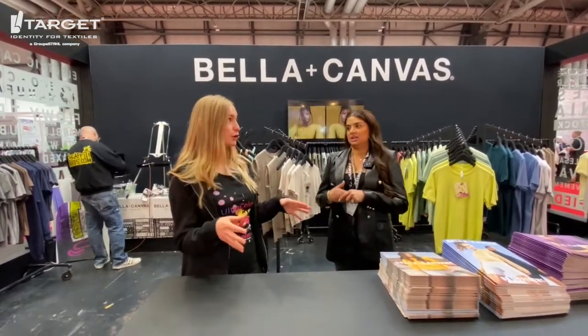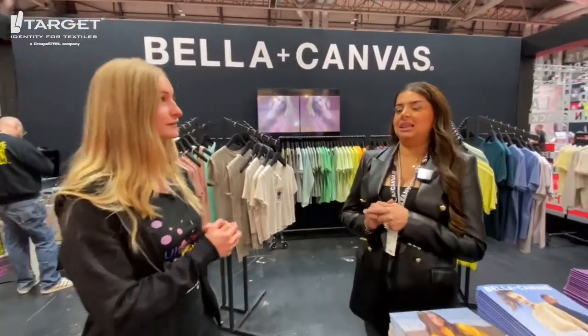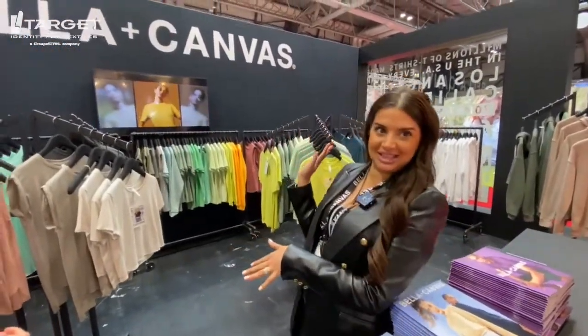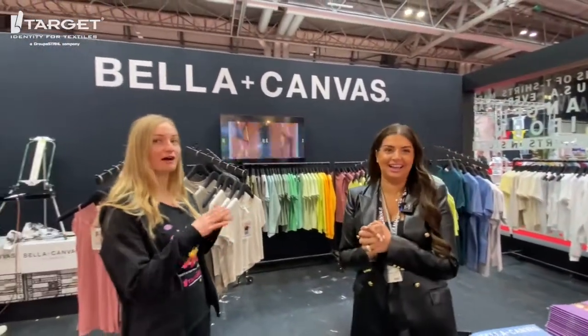What have you guys got that's new that our customers can look out for? The main focus for us was colour, as you can probably see — very colour coordinated. Loving that aesthetic.